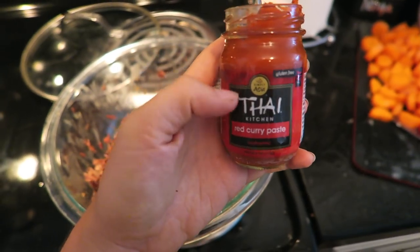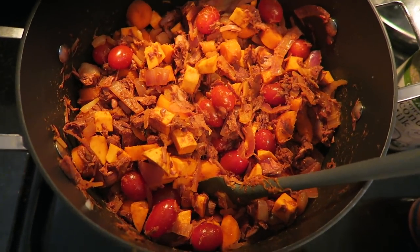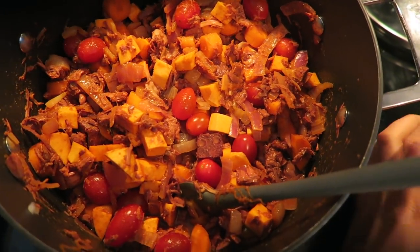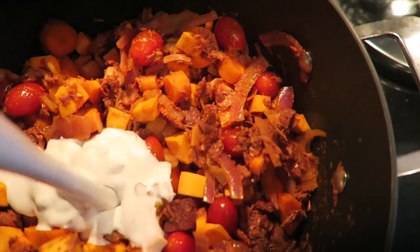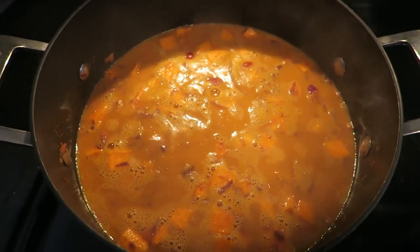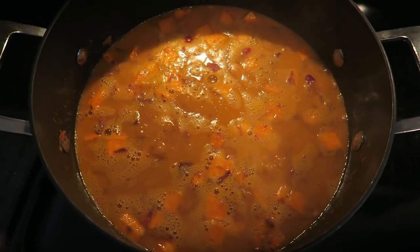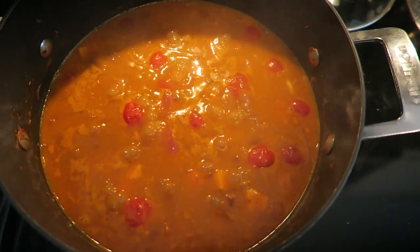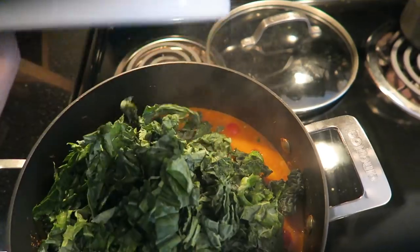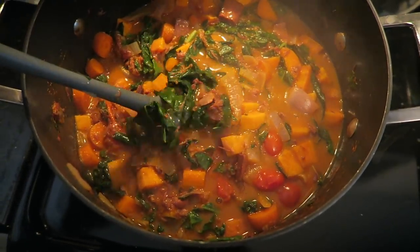I sautéed the onions until pretty translucent and now I'm adding in the curry paste and sautéing that for a few minutes to cook the flavors. All the veggies except for the kale are in now. I'm adding in the vegetable broth and the coconut milk — I'll probably add a little water if I need more liquid, since adding more veggie broth would make it too salty. Now that it's starting to simmer, I'll reduce the heat to low and let it cook for about 15 to 20 minutes until the sweet potatoes are tender. Then I'm adding in the kale at the end and stirring it in. The curry looks so much prettier with the kale cooked in.